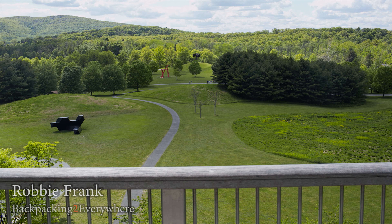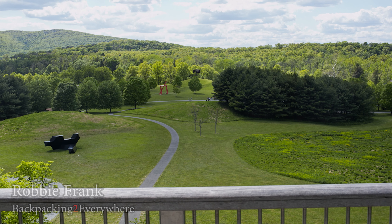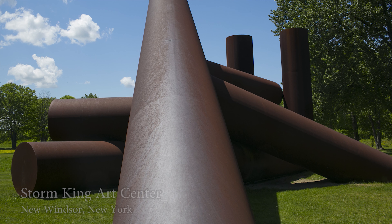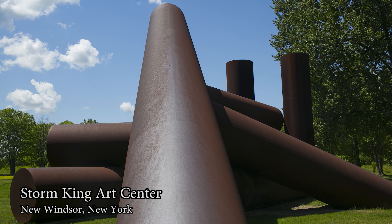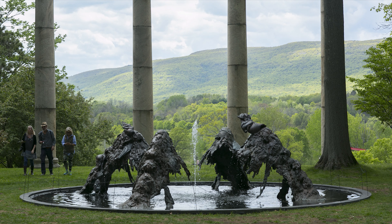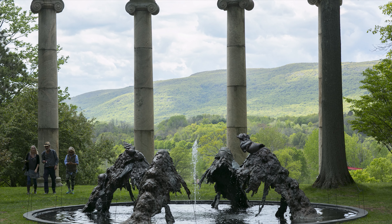An hour north of New York City lies 500 acres where nature and art are merged into one. Storm King Art Center has more than a hundred sculptures from critically acclaimed artists across the globe. As a budding artist myself, I grab my camera in search of some inspiration.